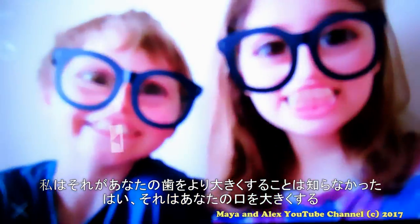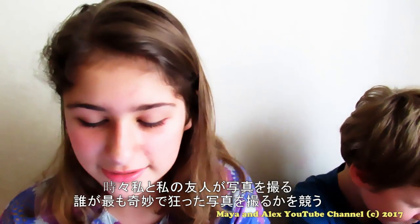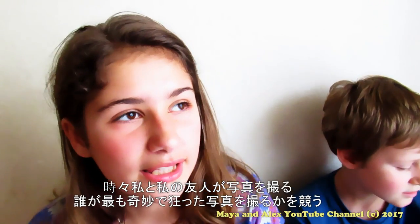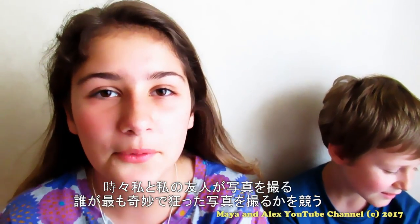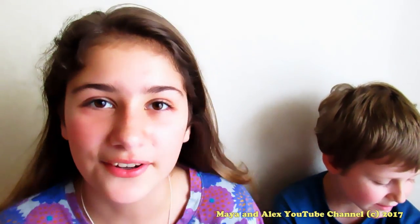I never knew you could make your teeth larger — it makes your mouth really big. Me and my friend sometimes do this Snow selfie contest where we see who can take the most ugly, weird, or crazy photo.